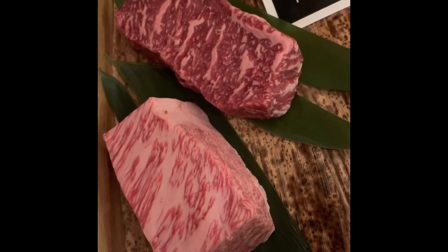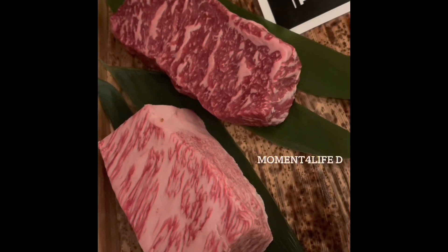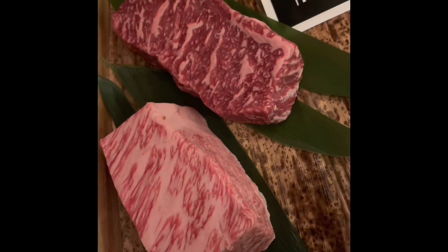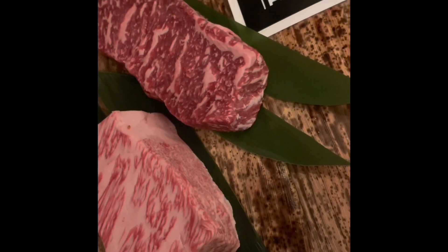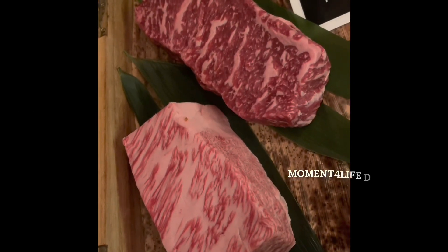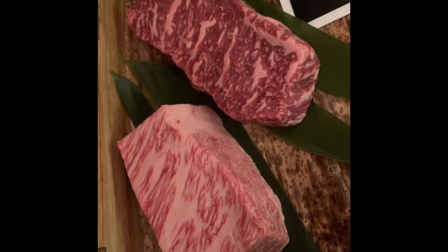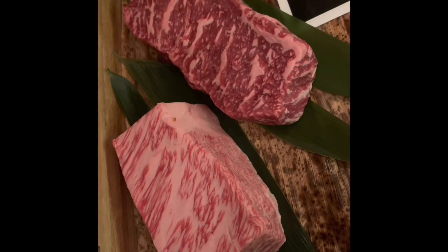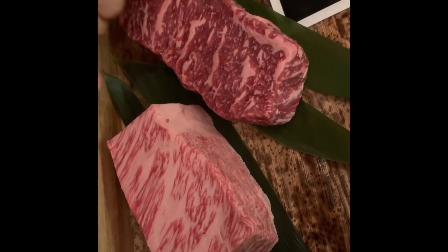This one is an A5 Wagyu. The grading really depends on the cattle. So even though it's Japanese cattle born in Japan, they still have to cut open the animal in order to rate it. This one is rated A5 — there's going to be some cattle that's A4 or B3, really depending on what it is. But in this restaurant, we only serve A5 here.